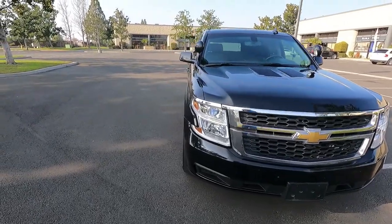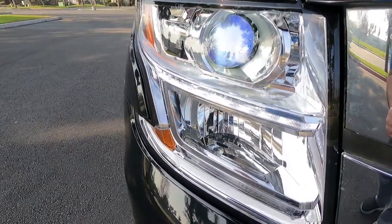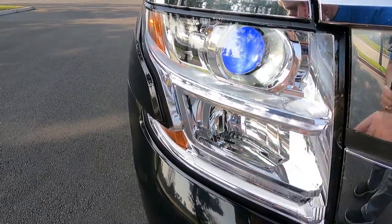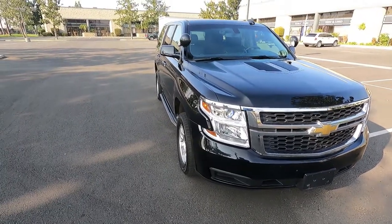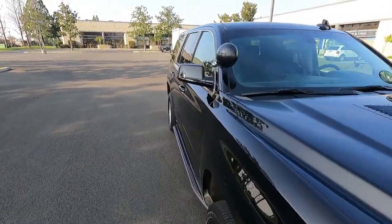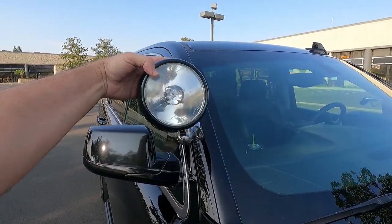We put on new headlights — brand new headlights. These are all LED headlights, so high beams and low beams are LED. In addition, because it's got the police package, it's got the street-legal factory-installed Chevrolet spotlights.